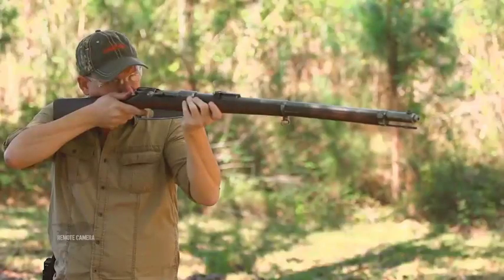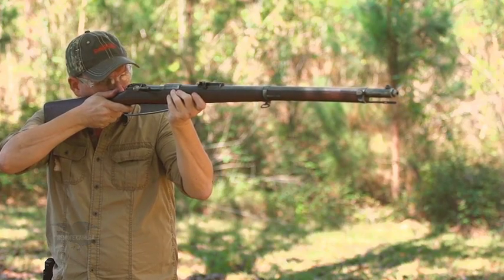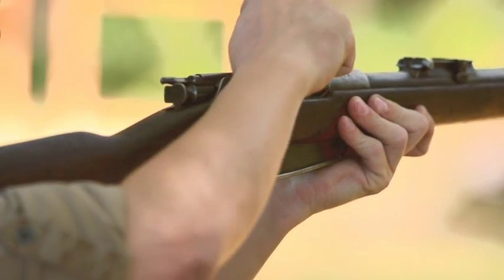For 'I Have This Old Gun,' we look at Germany's first smokeless powder military rifle, and that's the Gewehr 88, the commissioned rifle. But right now, let's focus on the top 10 machine guns.